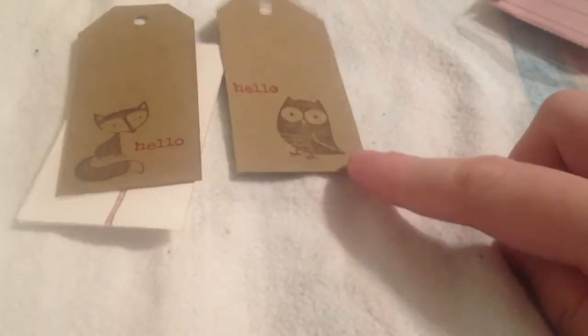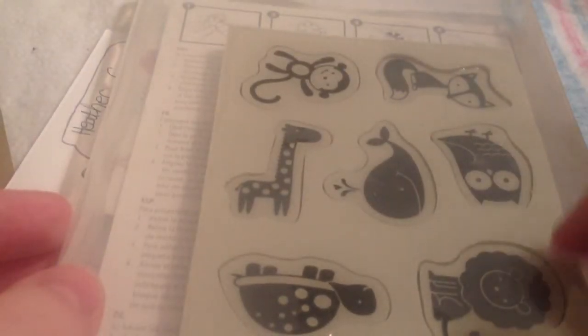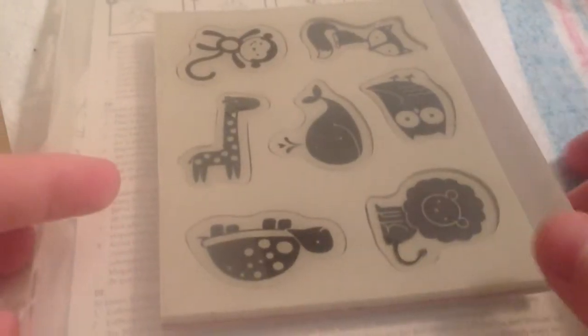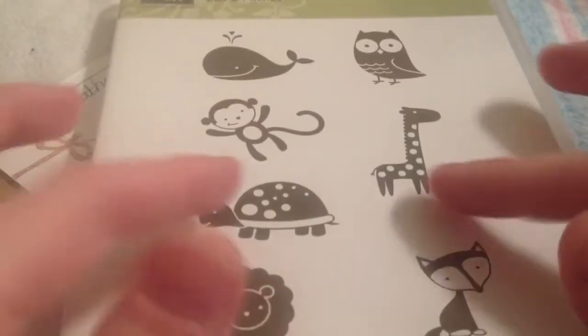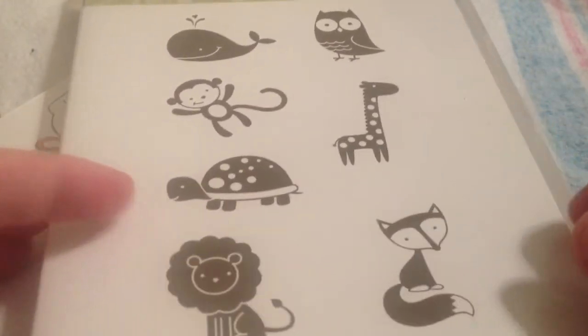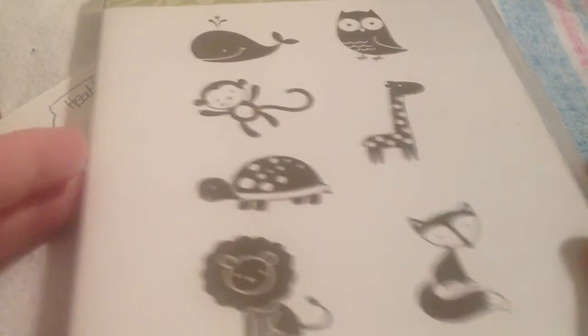These two images — the Fox and the Owl — are from this Stampin' Up set called Fox and Friends, which is really cute. It's one of those stamp sets I really liked but just don't hardly use. The foxes and owls are so popular right now.